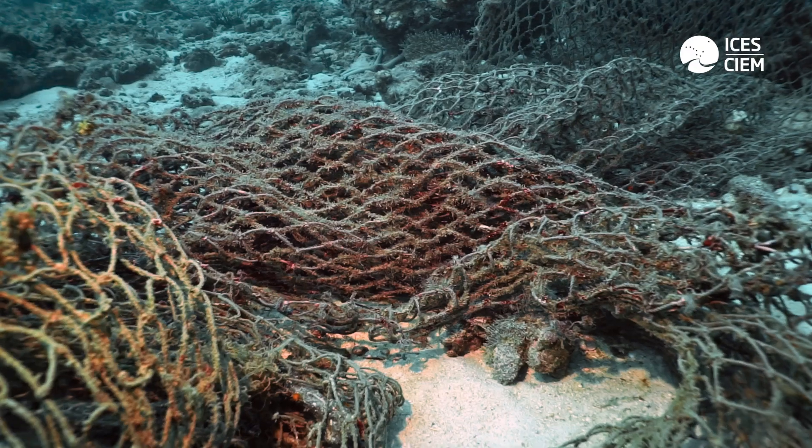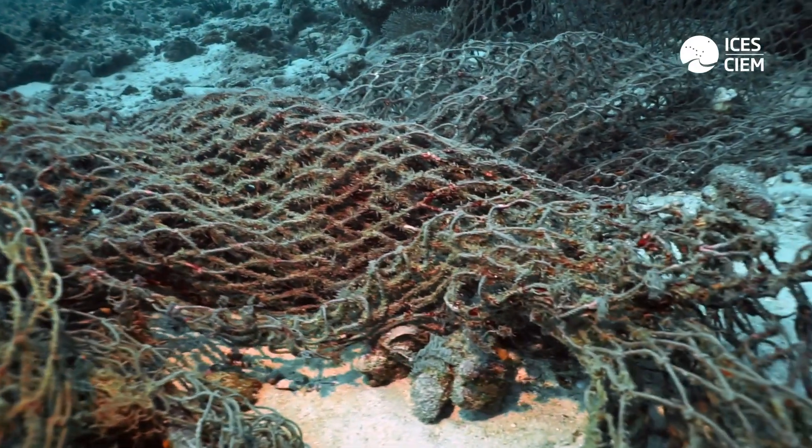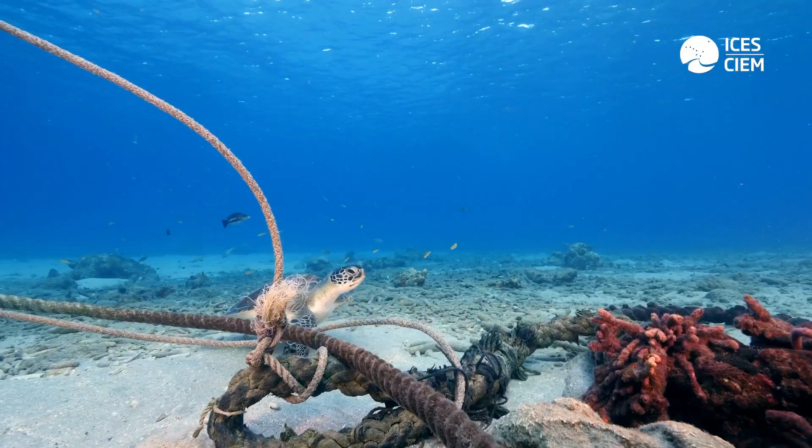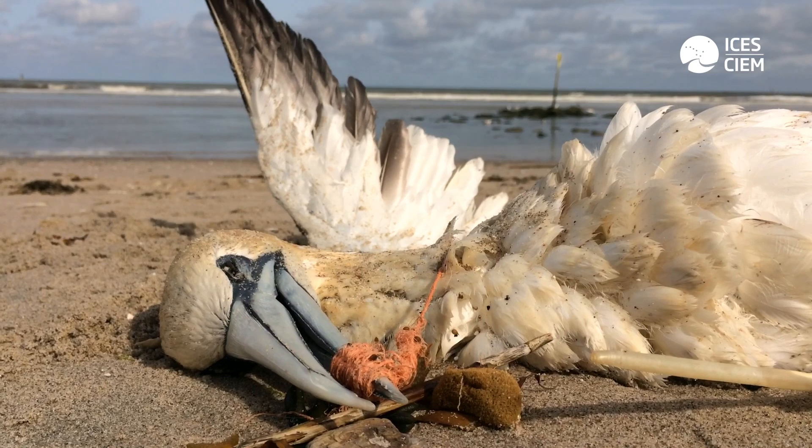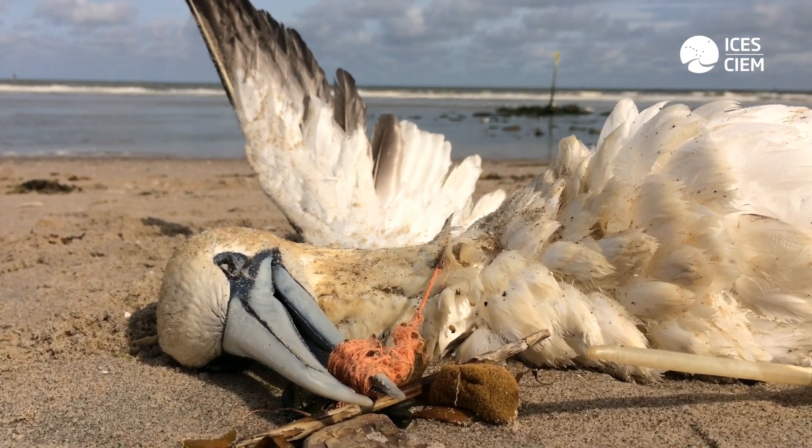Abandoned, lost, or otherwise discarded fishing gear is a really relevant component of marine litter, not only because it is found in abundance in the world's oceans, but mainly because of the threat it causes to marine organisms and marine ecosystems as a whole. Entanglement is mainly caused by lost fishing gear, and most entanglement events in large megafauna such as sea turtles, seabirds, and large cetaceans often result in the death of the animal or at least in severe injuries.